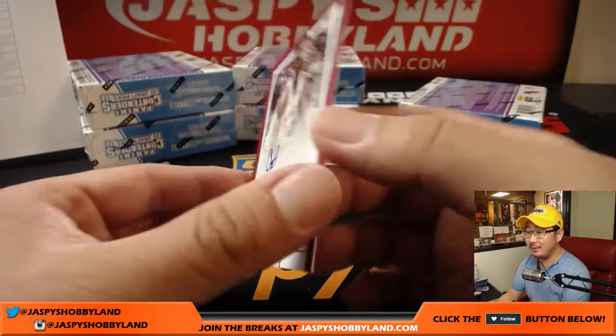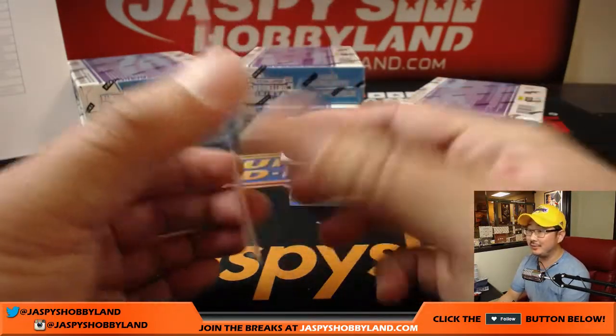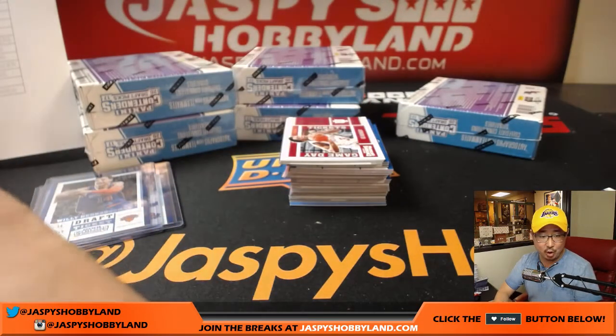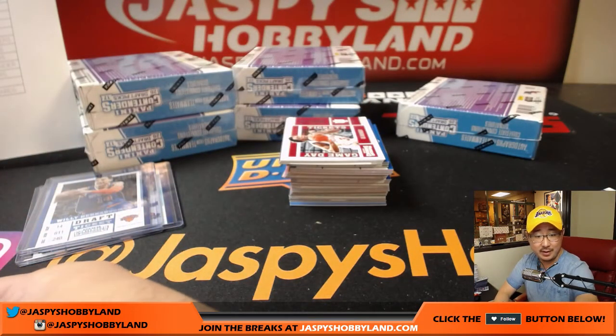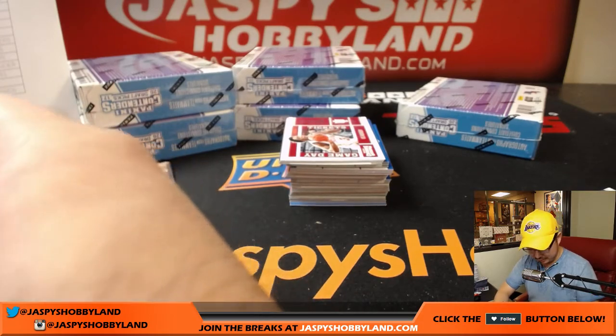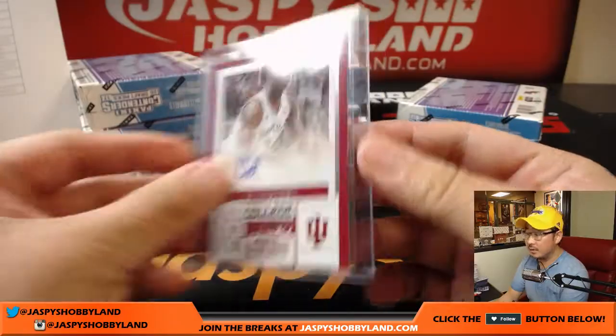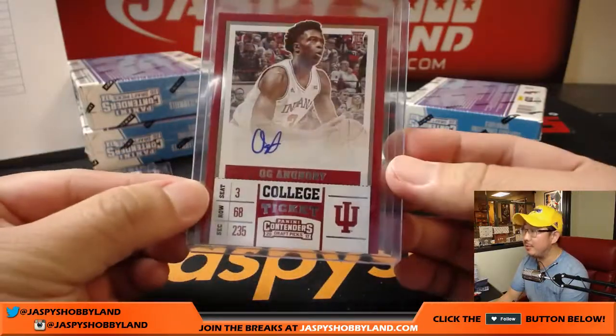Next up is OG Anunoby — I don't know if I can say that right. That goes to the Raptors — Toronto Raptors, that goes to Jim Gray.